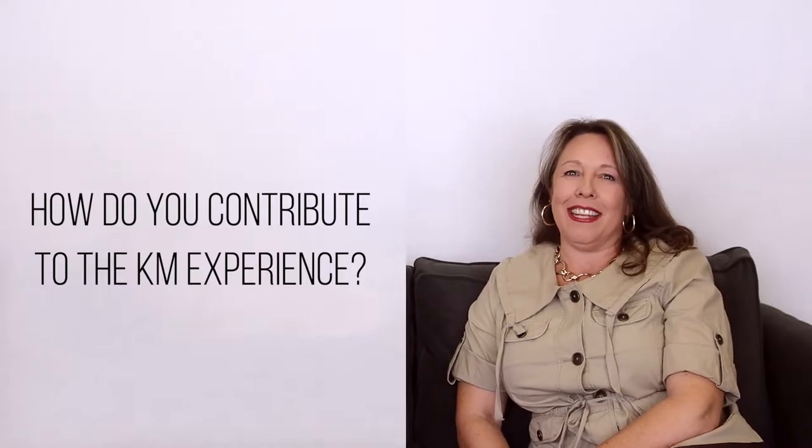Hi, my name is Bonnie. I've been with KM for seven years. I work with the clients designing kitchens and bathrooms and their cabinet layouts. I contribute to the KM experience by getting the clients excited about what their project is going to really look like in the end.